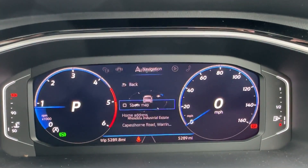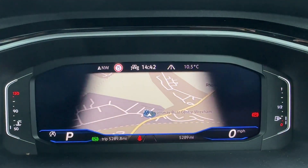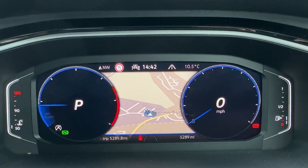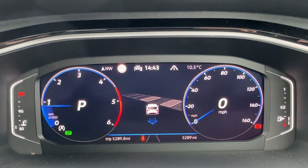Built-in satnav can be projected directly ahead, and there are three customizable screens to choose from to find the one you like the most. There is also media, audio, and Bluetooth connectivity for your device. Best of all, there is even park assist semi-autonomous functionality.